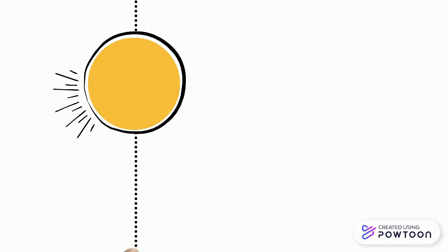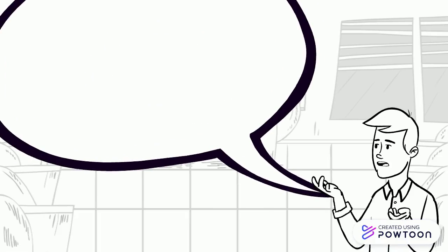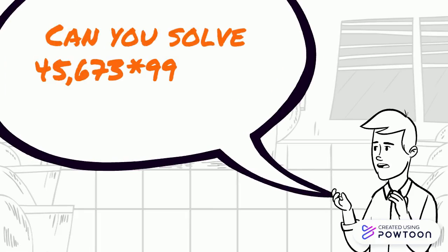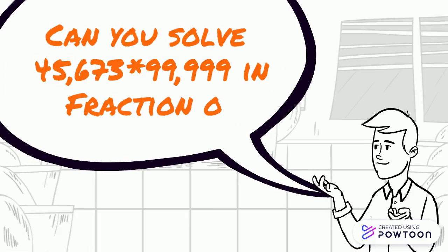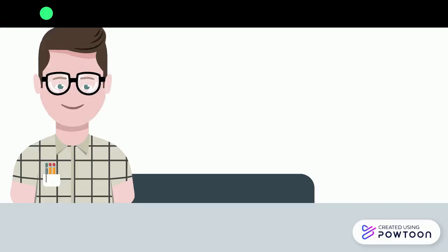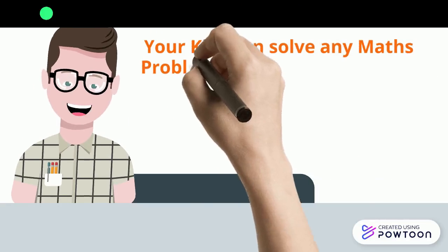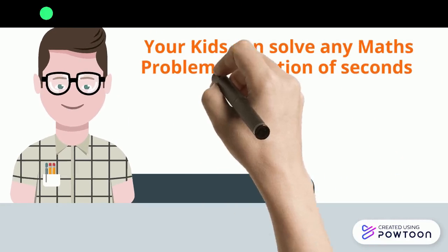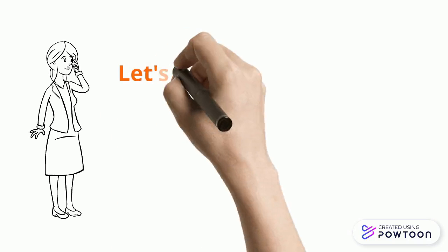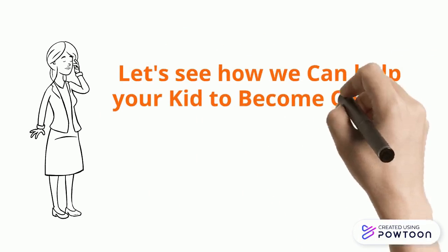Hello everyone, welcome to ClickMaths. Can you solve 45673 multiplied by 99999 in a fraction of seconds? Yes, your kids can solve any mathematical problem in a fraction of seconds once they spend 10 days with us. Let us see how we can help your kid to become a champ in mathematics.